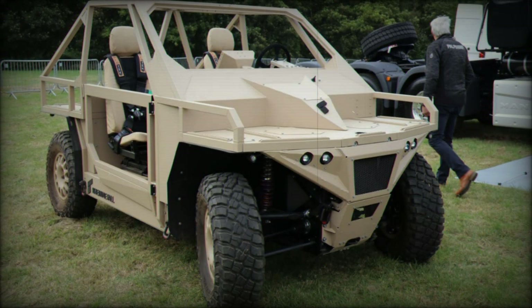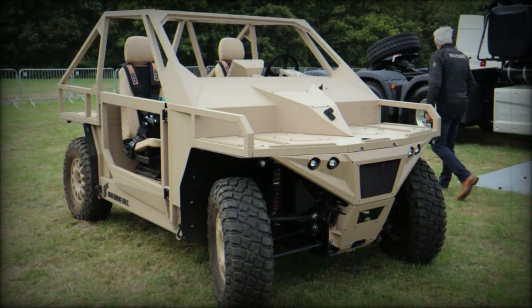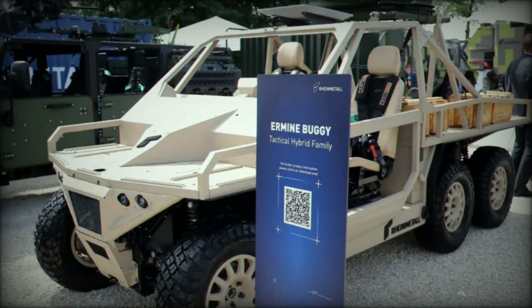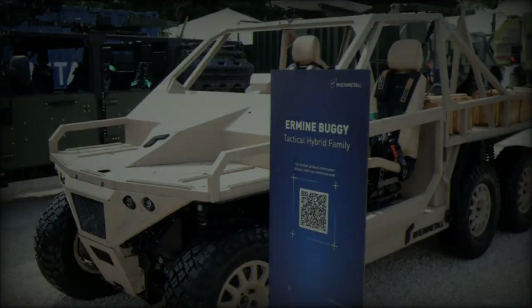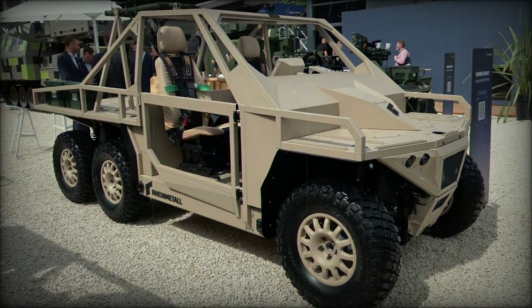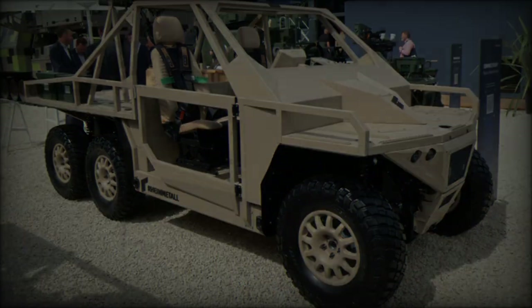At the DVD 2024 exhibition in Millbrook, Rainmetal showcased its groundbreaking Ermine buggy, a next-generation tactical mobility solution that combines transport capabilities with a mobile energy source while also being prepared for autonomous operations. The Ermine is available in three variants: an unmanned ground vehicle (UGV), a two-seater buggy, and a quad, all designed for silent, hybrid, and long-range performance.